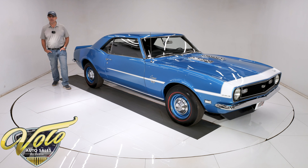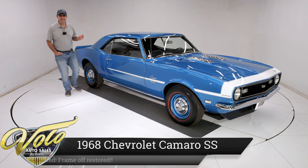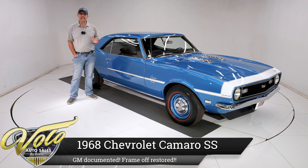The myth, the car, the legend. The legend being the L78 — that's the 396, 375 horsepower engine.